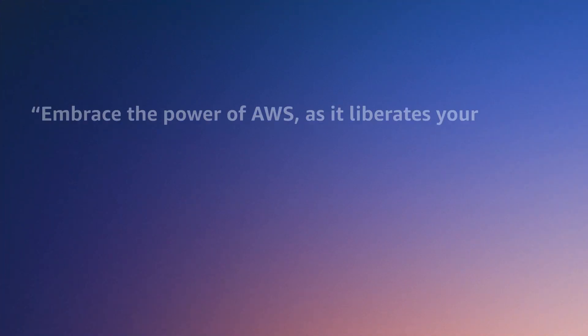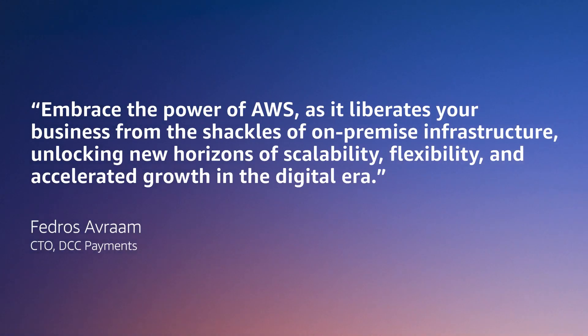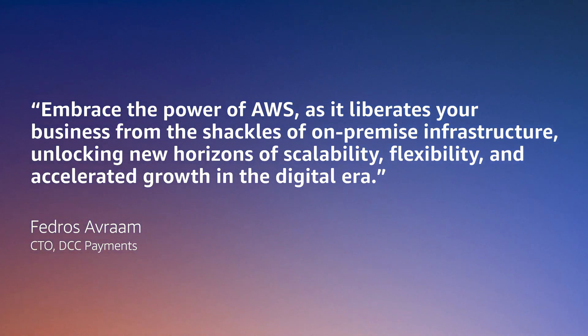Our customer Phaedros Avram, the CTO at DCC Payments, says it better than me: "Embrace the power of AWS as it liberates your business from the shackles of on-premise infrastructure, unlocking new horizons of scalability, flexibility, and accelerated growth in the digital era."